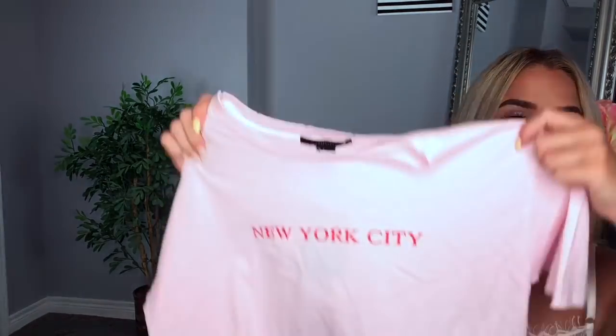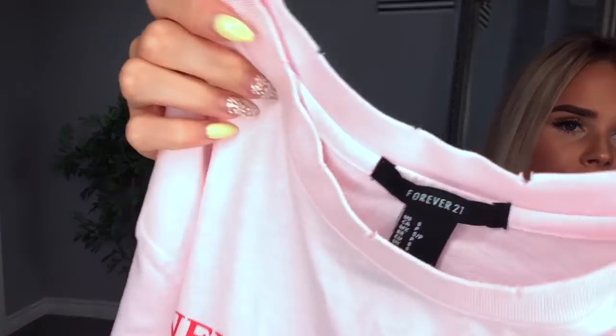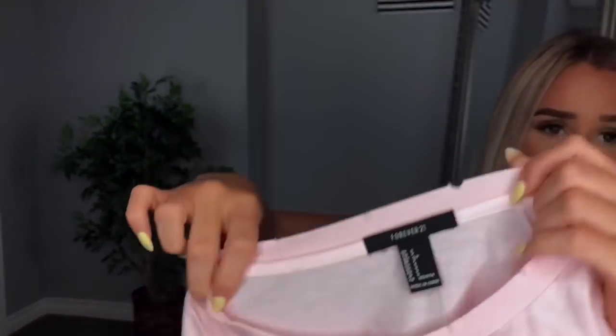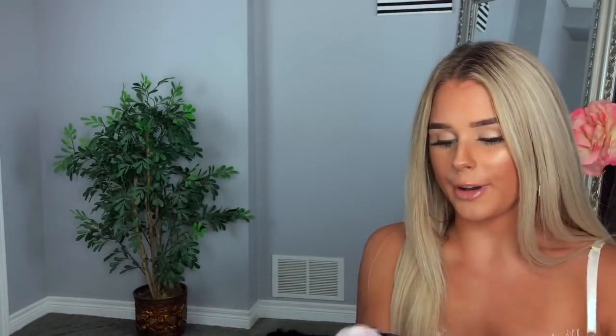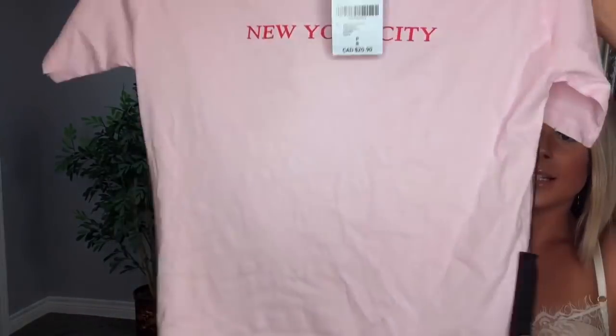Let's start off from Forever 21. The first thing I got was this cute little New York City t-shirt. It has a little bit of edging at the top, so it's almost like that half easy vibe, half like a moth ate my shirt vibe. I got it in a size small, and this was $20.90. Forever 21 is super cheap, so I just like to get their basic things like this.